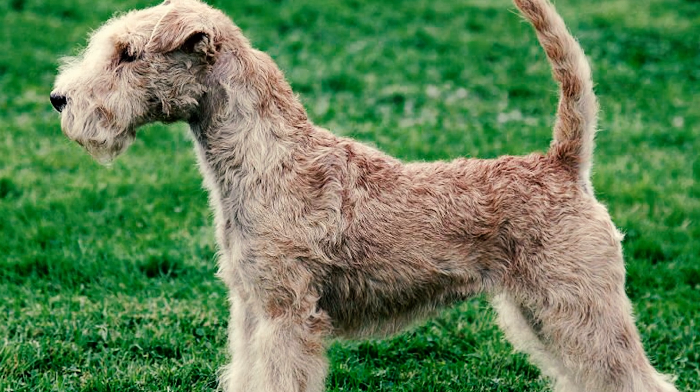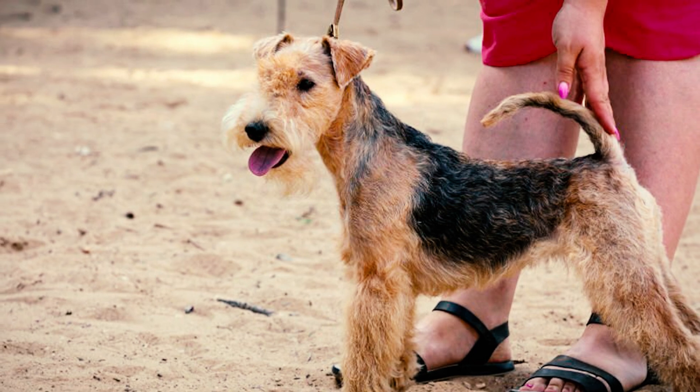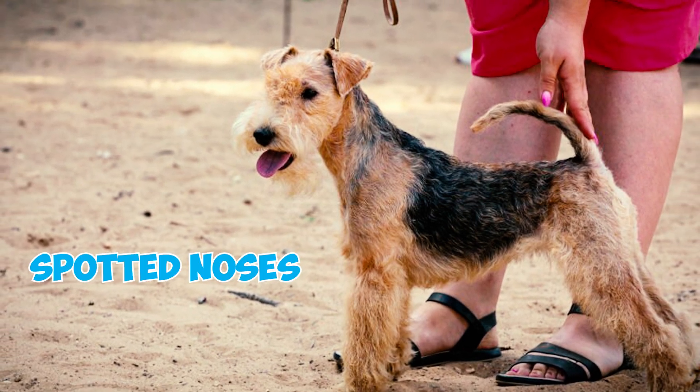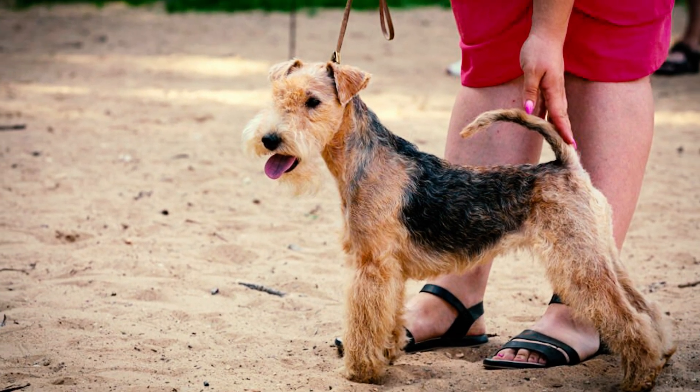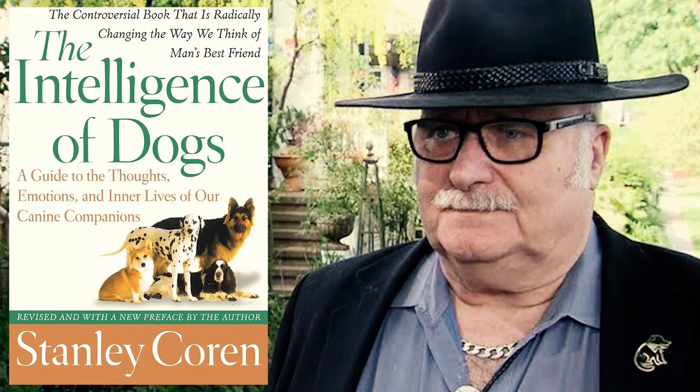Number six: as per the AKC standard, a Lakeland with teeth that stick out excessively or don't meet properly will face disqualification. Dogs displaying tightly curled tails over their backs or possessing pink or distinctly spotted noses are also deemed undesirable according to the breed standard.